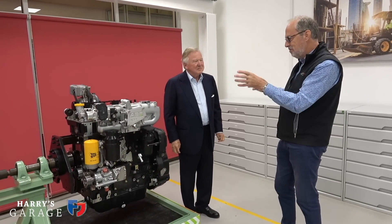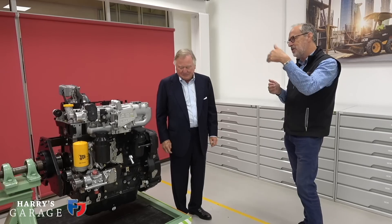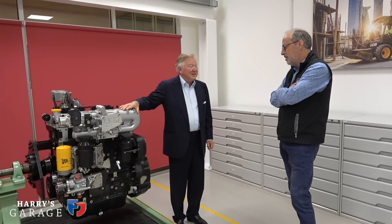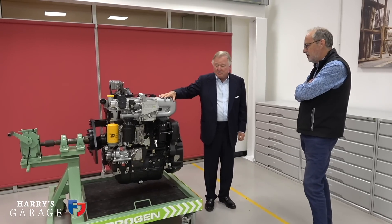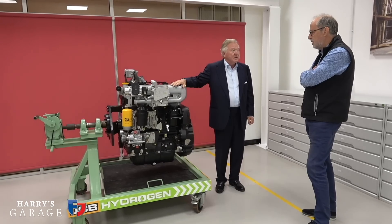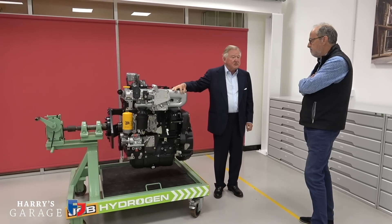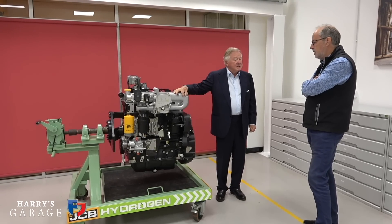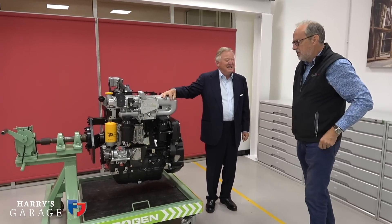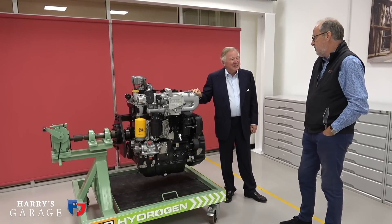This is a very interesting solution because a mechanic today — an engine shop like this — is sort of conventional, but it has the possibility of being a zero emission engine. This is still in its infancy, but we deliberately want to show it to people to show there are alternatives — a good alternative to batteries and other ways of doing things. Hydrogen has been around a long, long time.